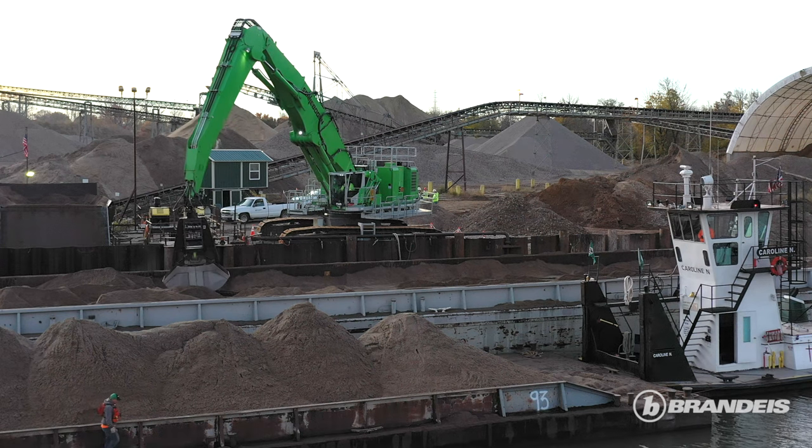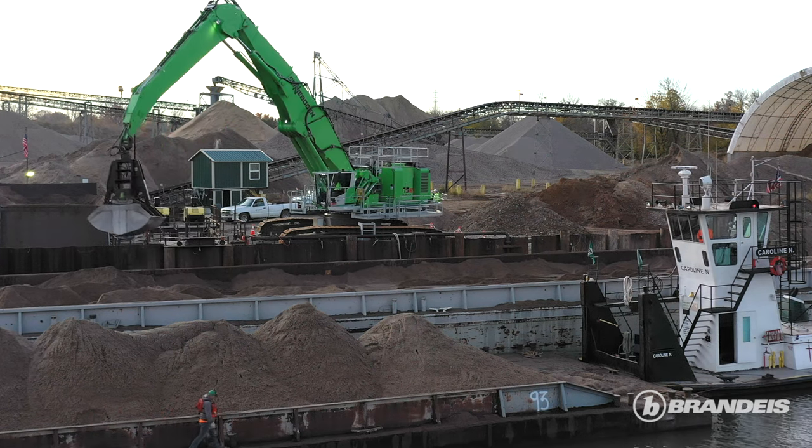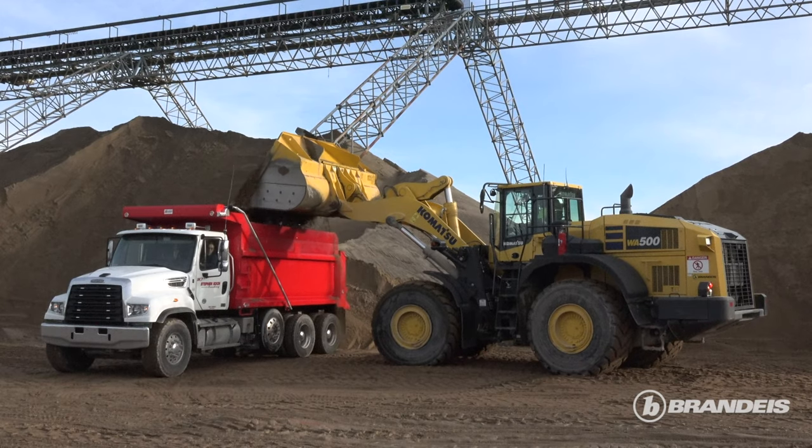This is our Louisville operation. We bring barges of sand, gravel, stone, and construction aggregate in and we distribute them throughout this region by truck and by rail.